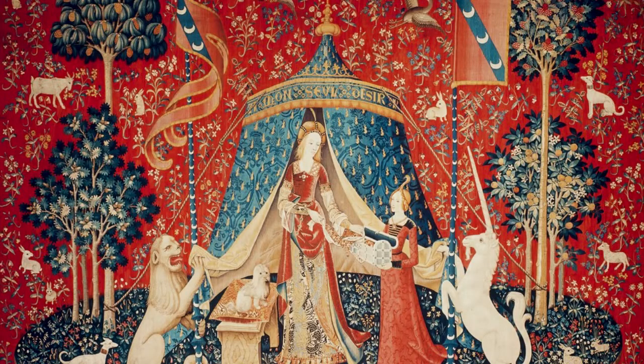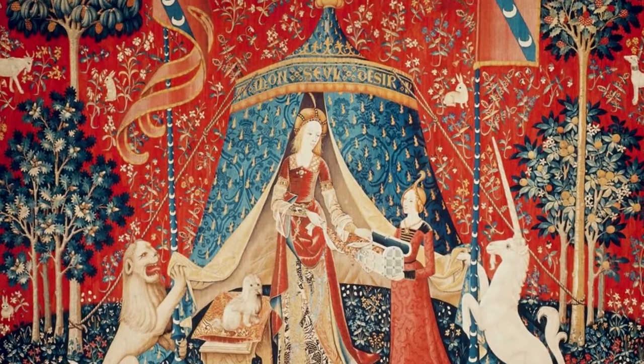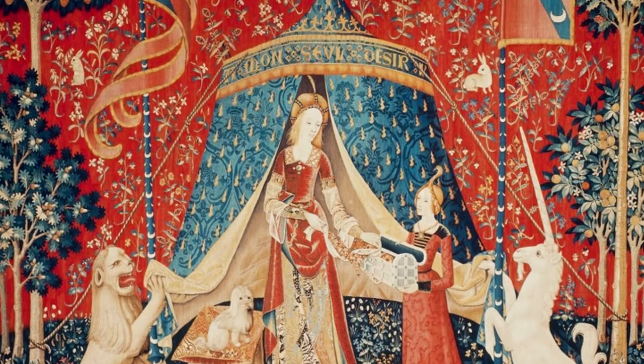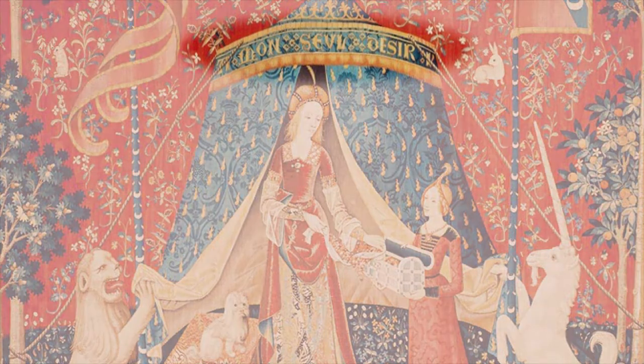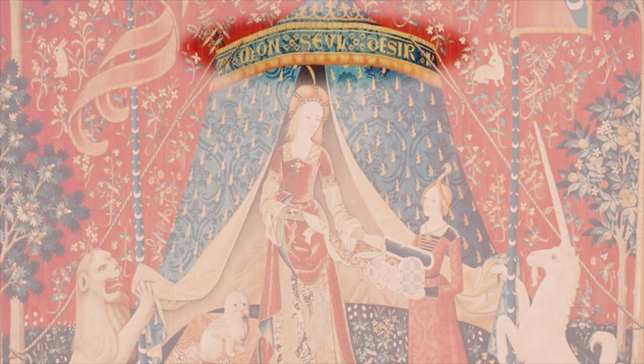Here, the lady puts away the box of beautiful jewels she wore in the prior five senses tapestries, and this simple gesture has been seen as representing her renunciation of the worldly senses. Another way of looking at it, though, is perhaps this wall hanging represents a sixth sense — that of understanding. Most interpretations hinge on the words, which are often translated in English as 'to my only desire,' but even those words can have a range of potential meanings.